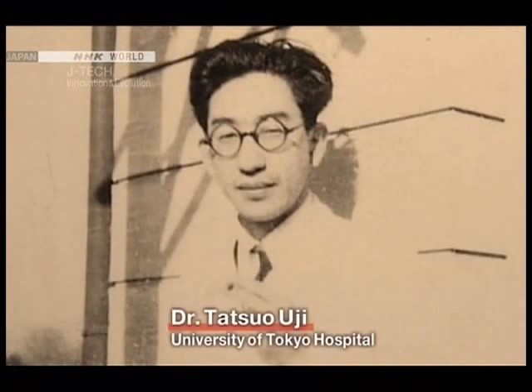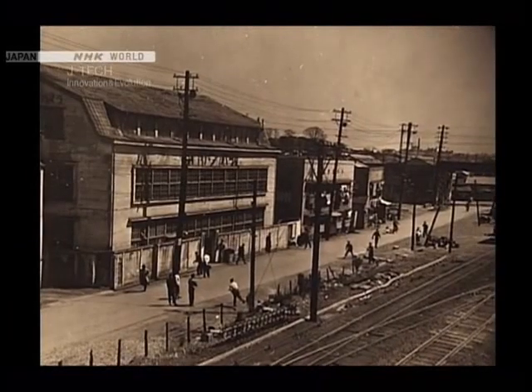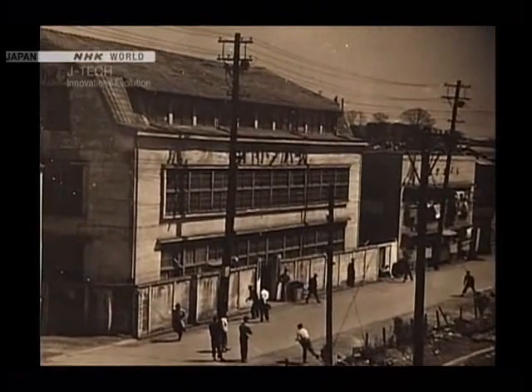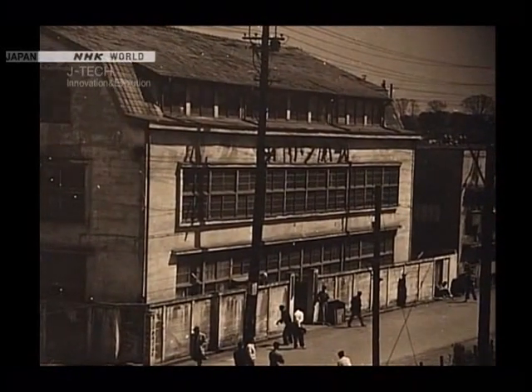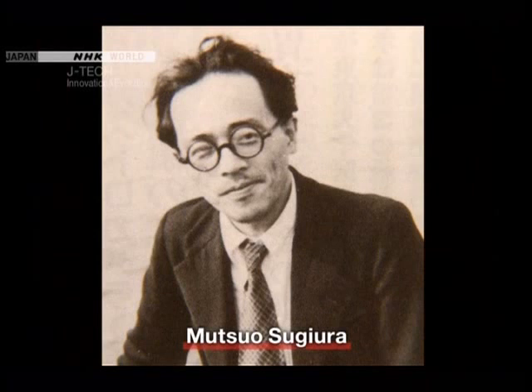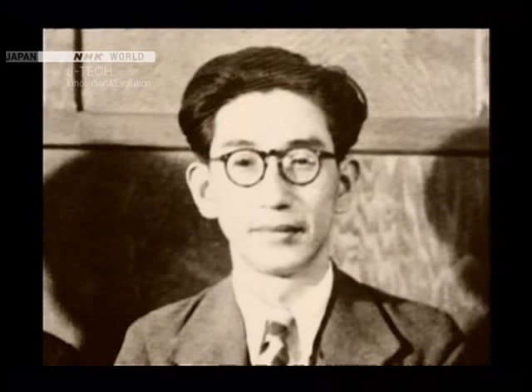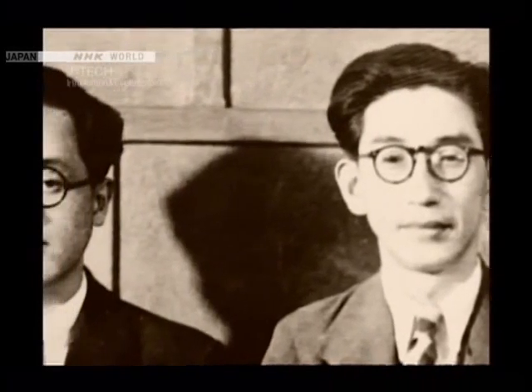The surgeon was Tatsuo Uji, who wondered if it was possible to photograph the inside of the stomach. In July 1949, Dr. Uji visited Olympus and asked the company to help him develop a gastric camera. He was introduced to a young and promising engineer, Mutsuo Sugiura, who had joined Olympus in 1938 and whose specialty was designing cameras. Impressed by the doctor's enthusiasm, Sugiura agreed to take on the challenge.